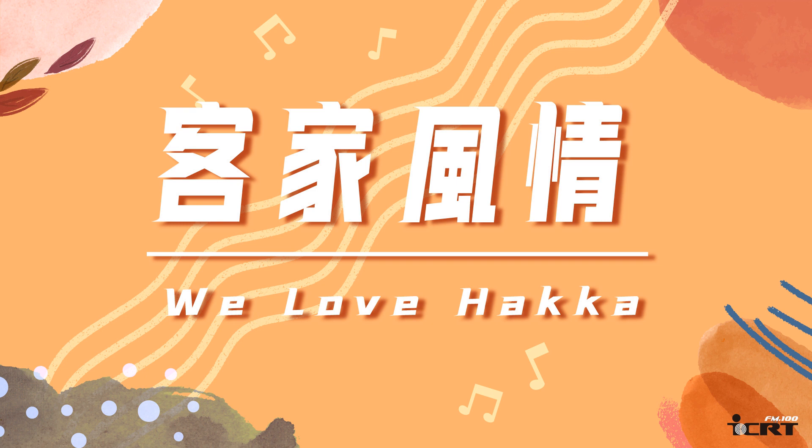We Love Hakka has been brought to you by the Hakka Affairs Council. Thank you.